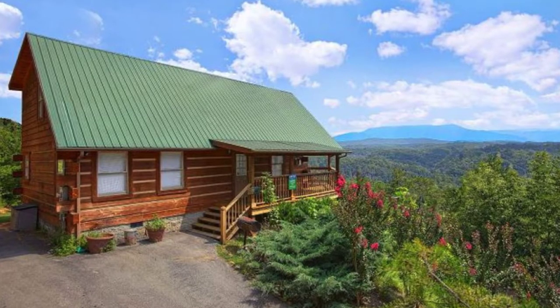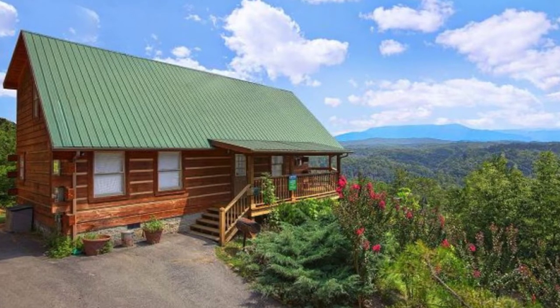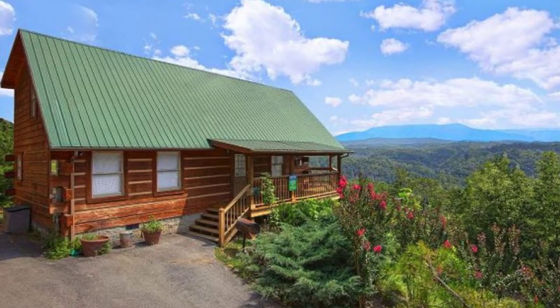Hello and welcome back to Hygge House. Today we'll take a look at this log cabin for nature lovers with epic mountain views.